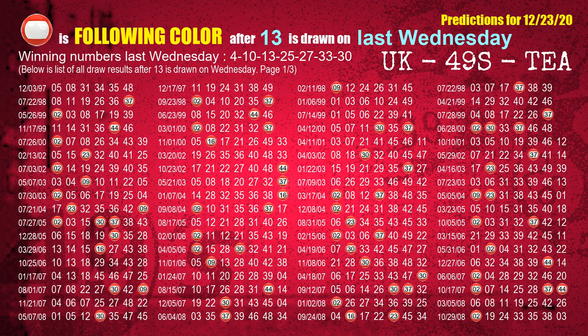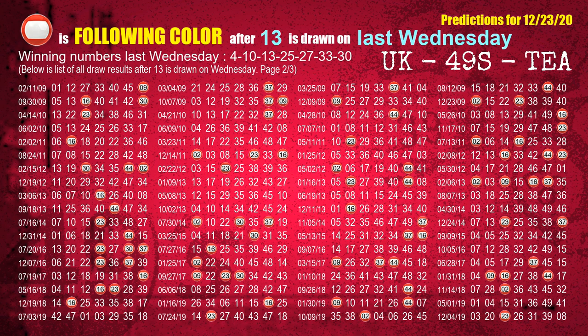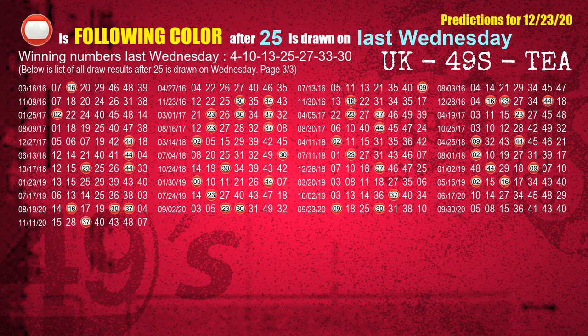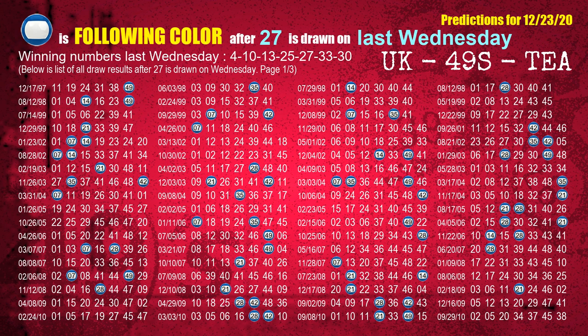The third winning number last Wednesday is 13. The most frequently following color is red when 13 is the winning number on last Wednesday. The fourth winning number last Wednesday is 25. The most frequently following color is red when 25 is the winning number on last Wednesday. The fifth winning number last Wednesday is 27. The most frequently following color is blue when 27 is the winning number on last Wednesday.